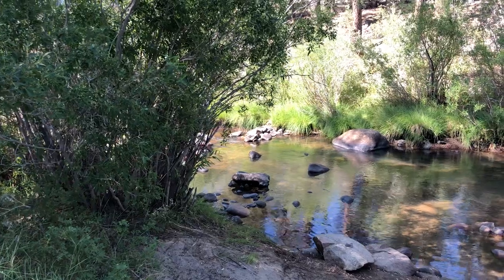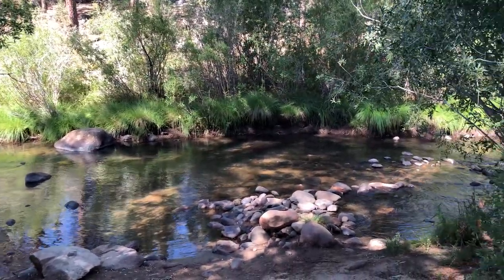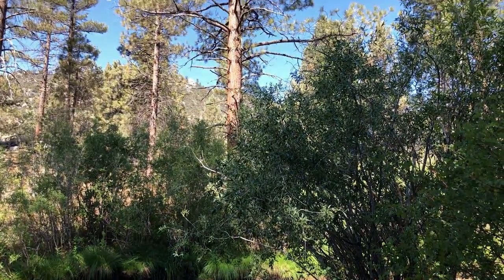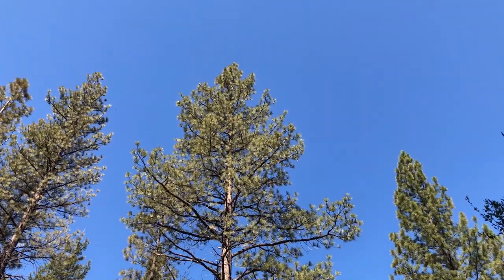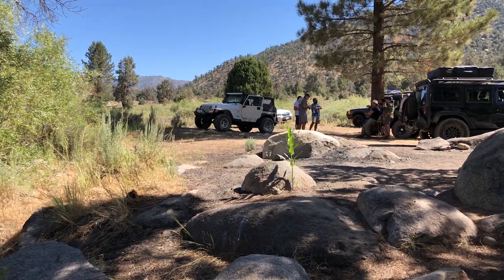I was invited to go camping with a bunch of friends to Kennedy Meadows and I've never been there before, but it was a beautiful sight and an amazing campground with awesome weather. We set up camp next to this beautiful creek and just explored this amazing area.